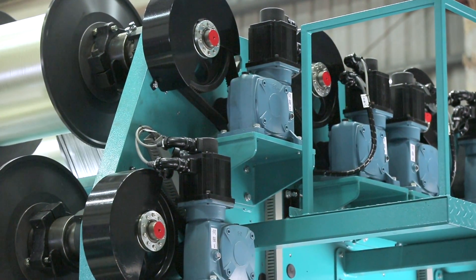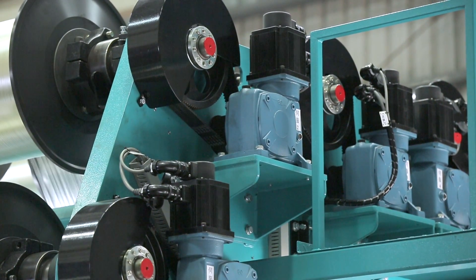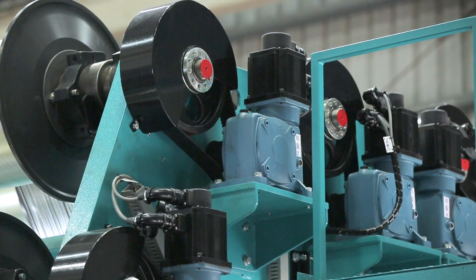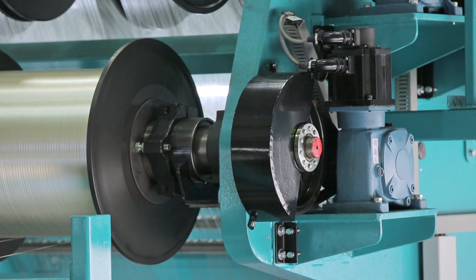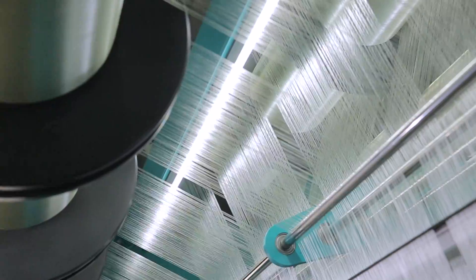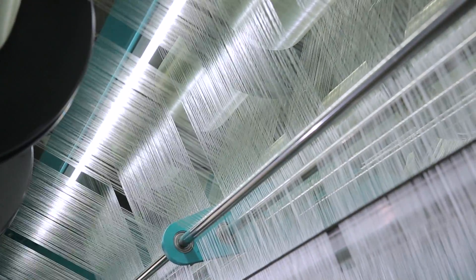This saves factory owners the troubles of having to change or replace numerous gears and chains, as well as a huge amount of time. Secondly, an automatic servo motor for the controlling of the yarn beams. This allows for stable fitting which is difficult to achieve by traditional knitting machines.